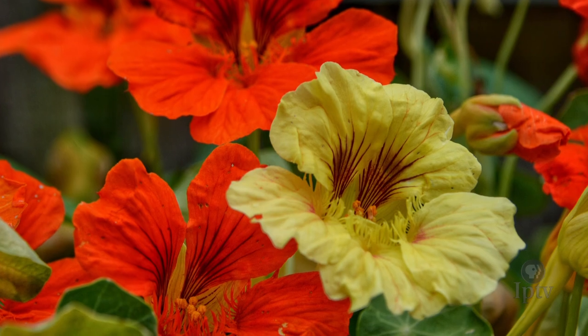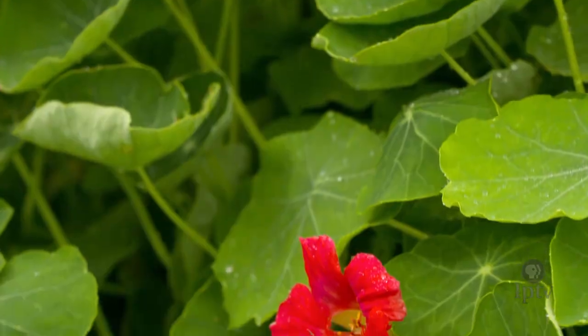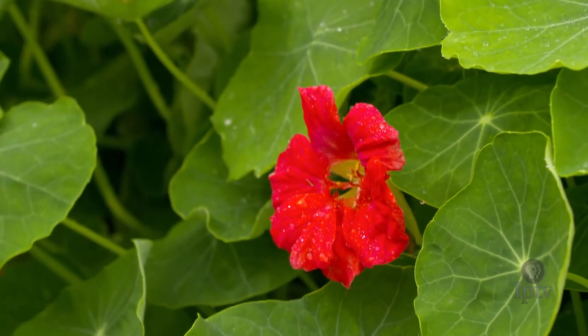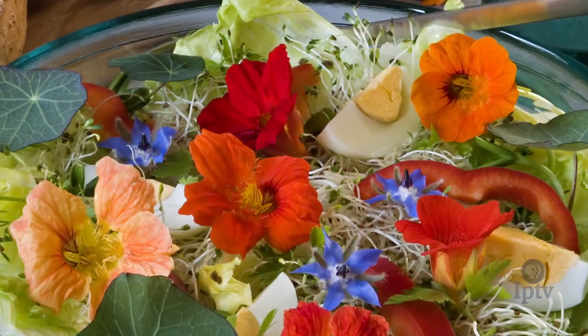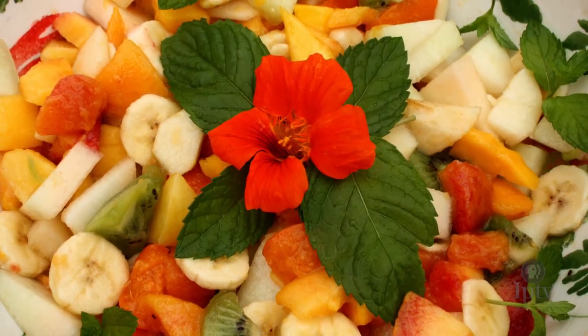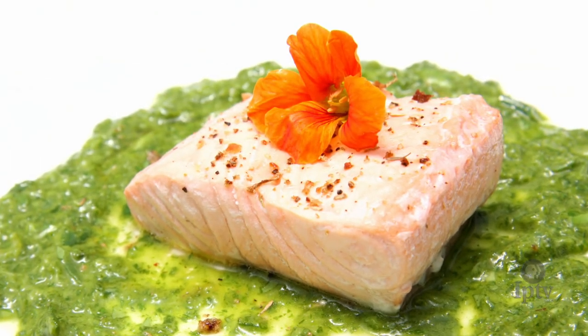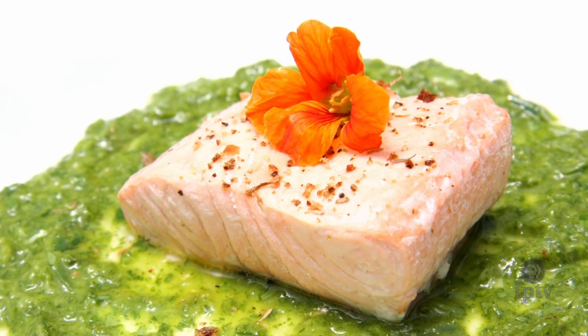Nasturtiums come in really bright colors. This orange is very common, but you can get them in yellow and red, and they're really easy to grow as an annual. You can use the leaves, but the flowers are a lot more fun to include in dishes like salads — both green and fruit salads. They pair really well with salmon and other meats because of that spicy peppery flavor, and of course they add a lot of color too.